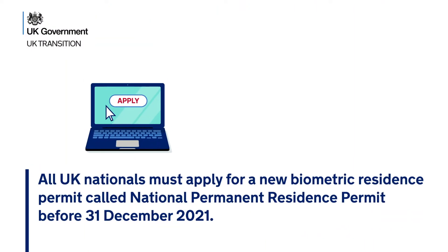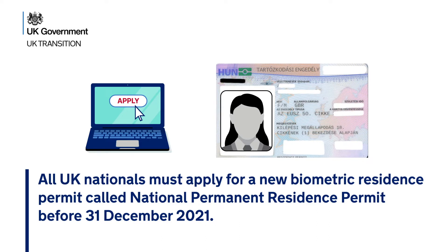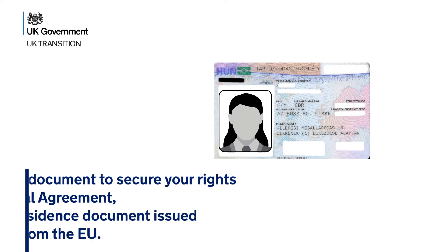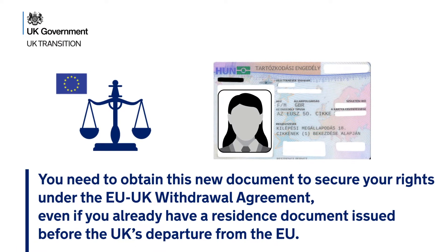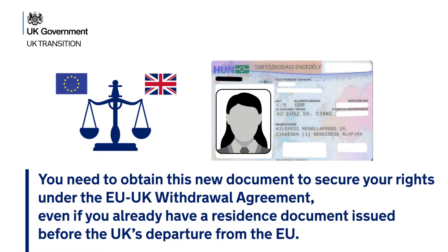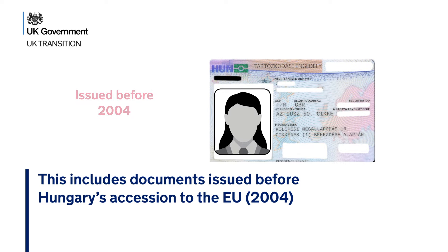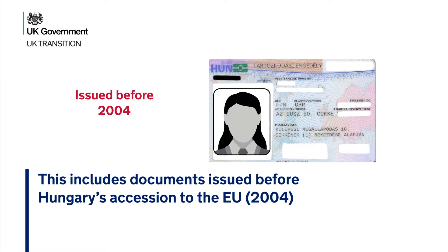All UK nationals must apply for a new biometric residence permit called National Permanent Residence Permit before 31 December 2021. You need to obtain this new document to secure your rights under the EU-UK Withdrawal Agreement, even if you already have a residence document issued before the UK's departure from the EU. This includes documents issued before Hungary's accession to the EU in 2004.